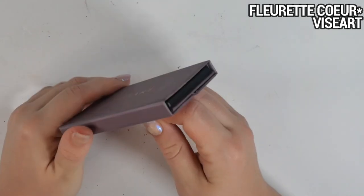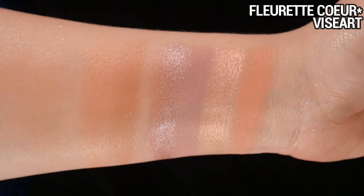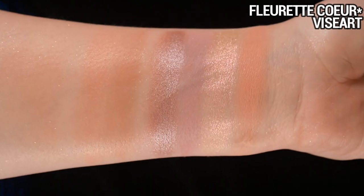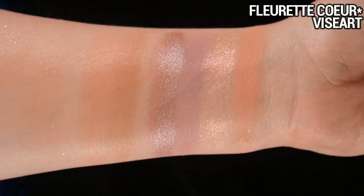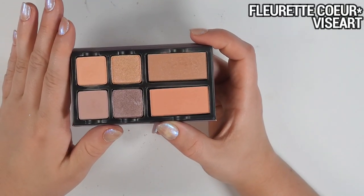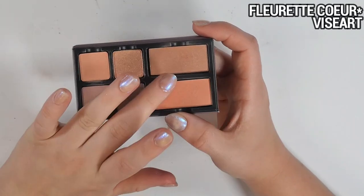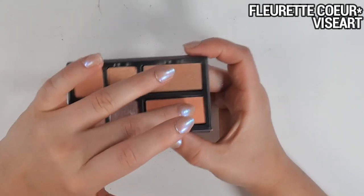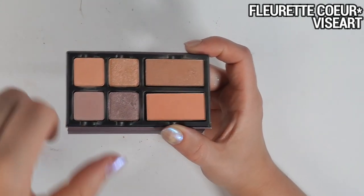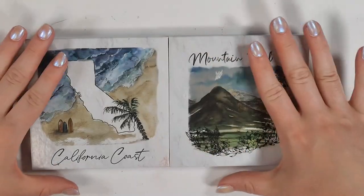The Florette Coeur has very pale and desaturated colors in the eye quad — definitely not enough depth for basically anyone to create a cohesive eye look unless you want a very pale wash of color. It's interesting paired with another palette though. The blushes, however, are my favorite of the three — for my skin tone, I don't have to think about it, I just slap them on and they look good. Big fan of the blushes, not so much the eye quad as a whole.